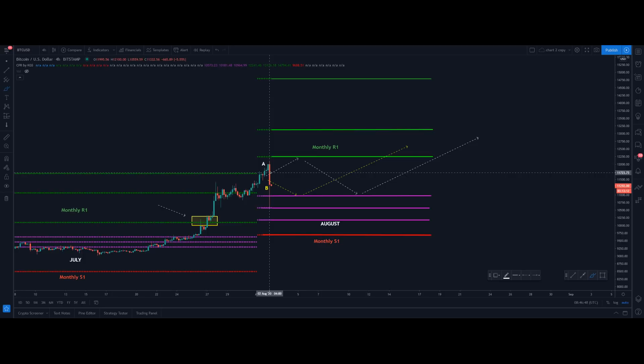I actually showed you on my yesterday's tweet that price has a possibility of two scenarios. One: it will go to the R1 area and then come back to the monthly CPR area. Second scenario: price will go first to the monthly CPR area and then get bounced. But there was no phase C area where price would go straight to the upside. That's the reason why I didn't mention phase C, because I knew there was a high possibility for price to retest the monthly CPR level.